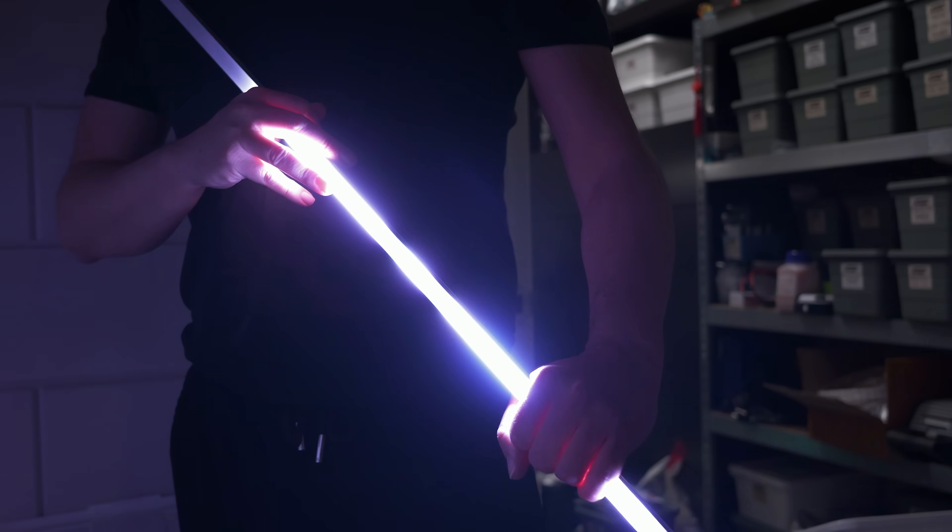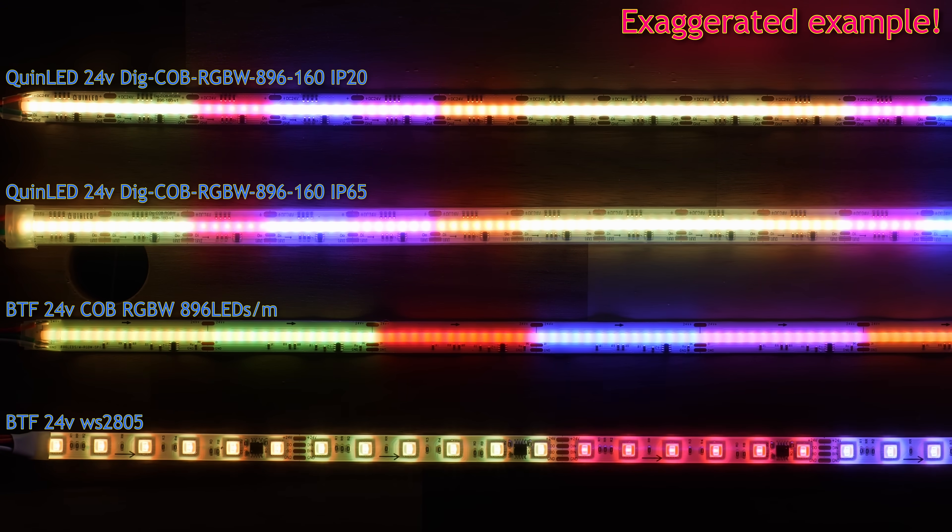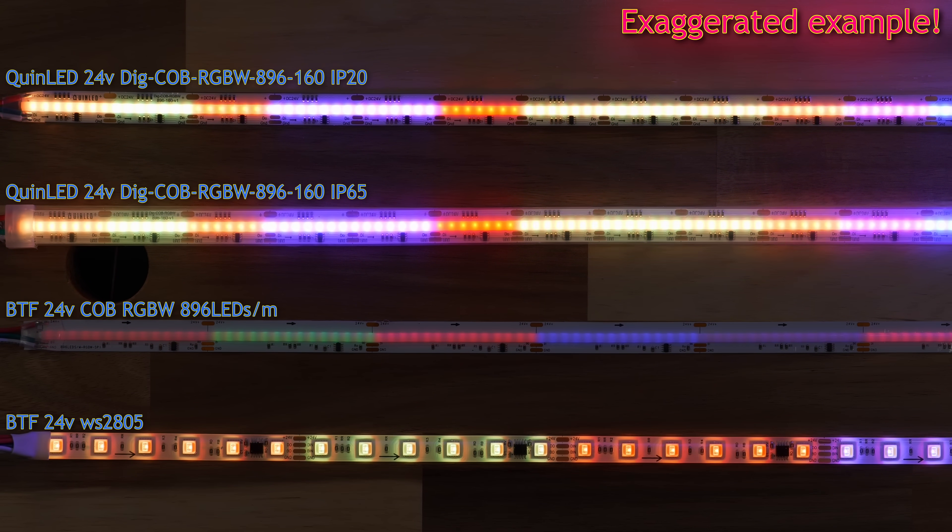But does it have no downsides? There are two I can think of. First, it might actually be too bright for some installs. You could dim it down, but that also limits the number of steps available since it still uses an 8-bit IC. At full brightness each color has 255 steps. If you limit power to 50%, only 128 steps are available. Dim it down to 25% of rated power and only 64 steps per color remain, making fades and animations look a bit more choppy.